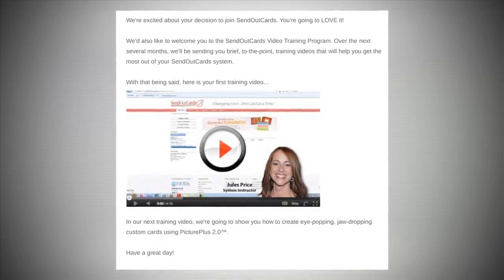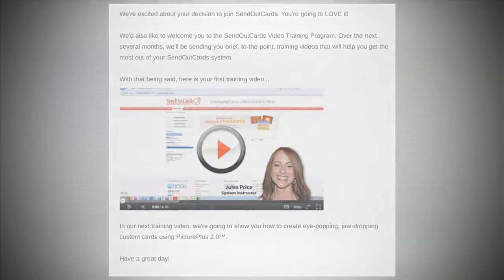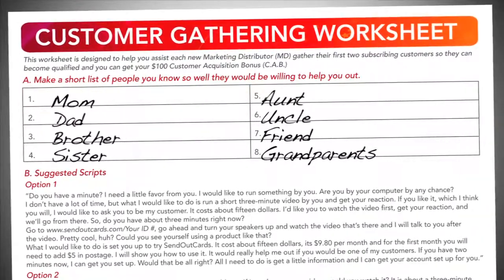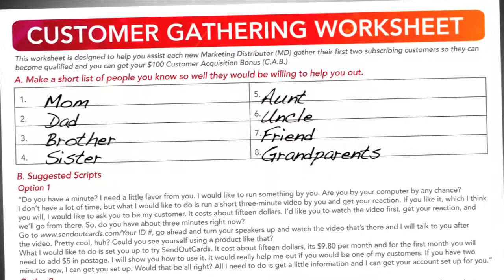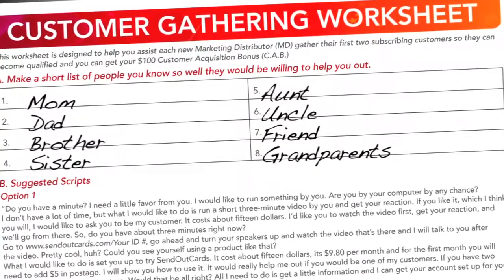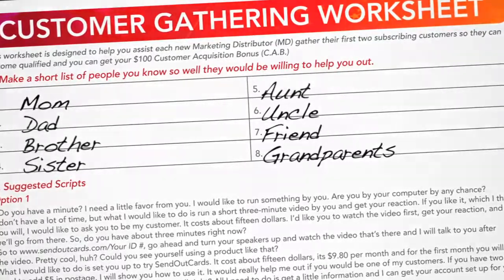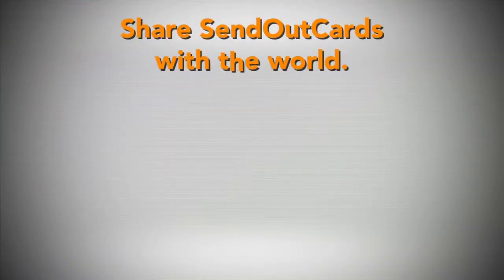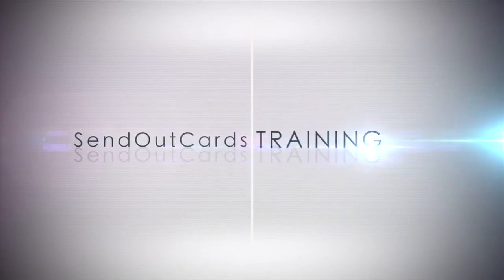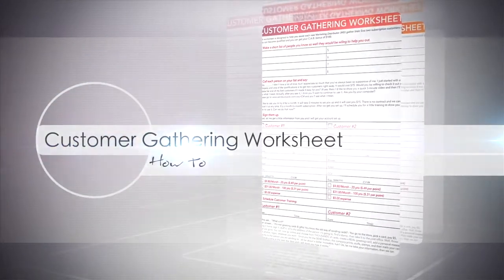You will also want to call your customer and schedule a time to help them send their first card. This is your first step to becoming Q-qualified and getting your product for free. Now it's time to put this worksheet into action. In a perfect world, all eight of the people that you listed would become your customers. Most likely not everyone will be your customer, but the good news is that you only need a few. Our job is to share SendOutCards with the world and not become discouraged with those who don't see the value immediately. These are the people that you will send a thank you card to, thanking them for their time and for helping you practice your customer gathering skills. We'll see you next time.